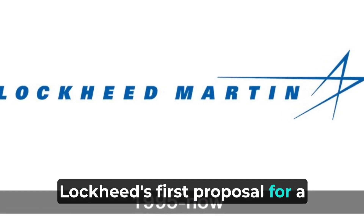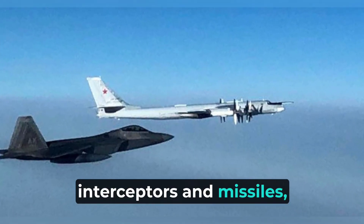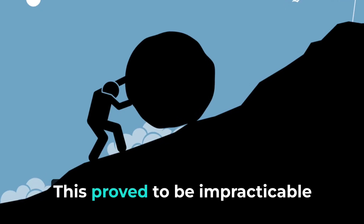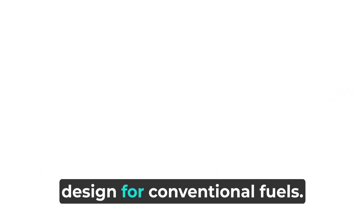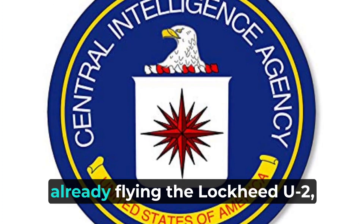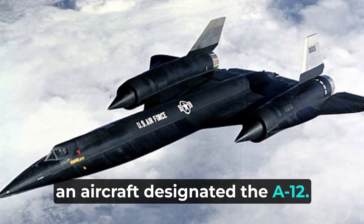Lockheed's first proposal for a new high-speed, high-altitude reconnaissance aircraft, to be capable of avoiding interceptors and missiles, centered on a design propelled by liquid hydrogen. This proved to be impracticable because of considerable fuel consumption. Lockheed then reconfigured the design for conventional fuels. This was feasible, and the Central Intelligence Agency, already flying the Lockheed U-2, issued a production contract for an aircraft designated the A-12.